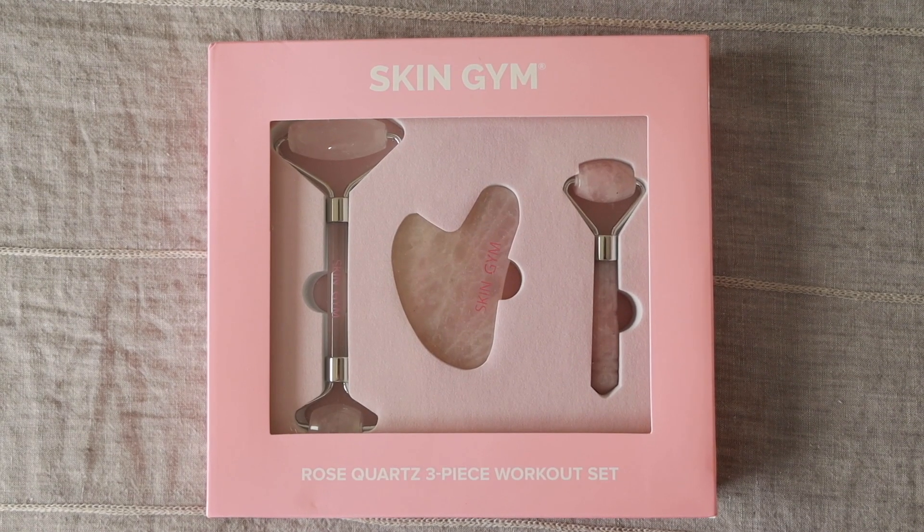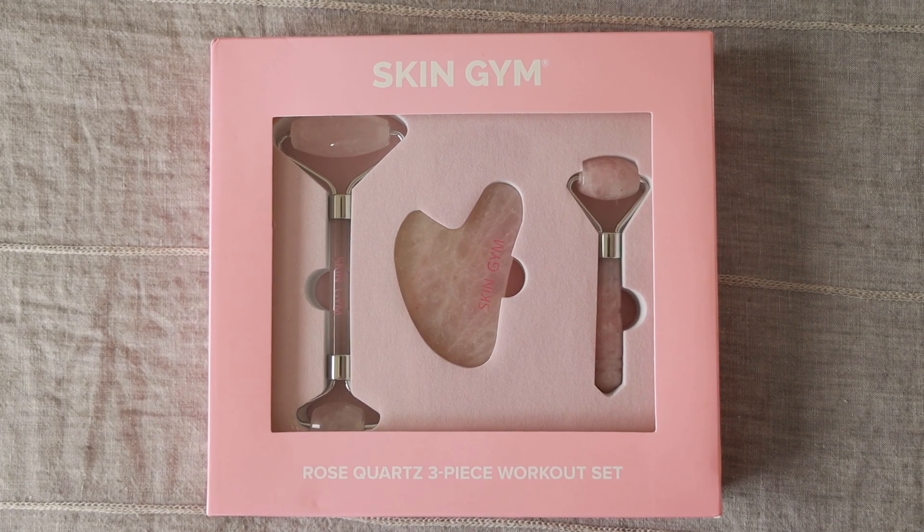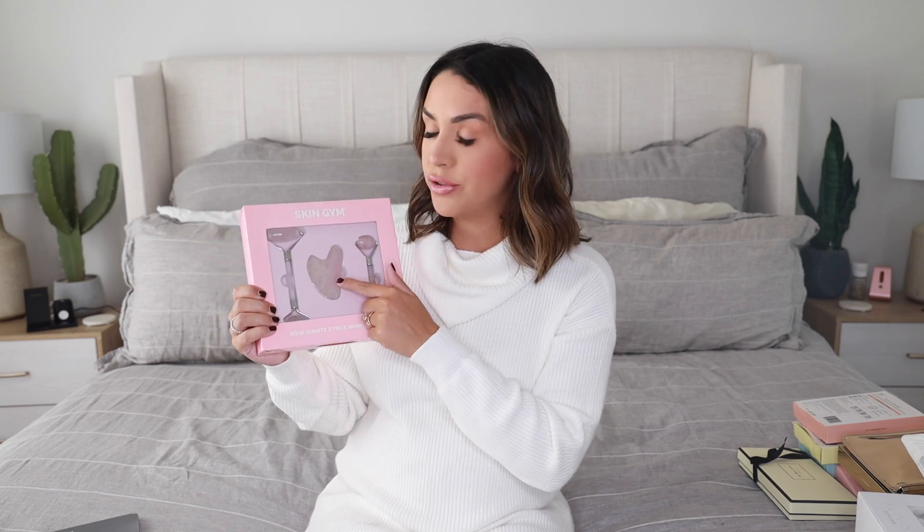This next kit is for skincare and self-care lovers — it's from Skin Gym and it's their three-piece rose quartz set. You guys know I absolutely love jade rolling and rose quartz rolling. The lymphatic drainage on the face is really amazing, it doesn't cost much, it's easy to do without going to a med spa, and you actually see results. This is a great little gift set to add to your wish list. You get a roller with a bigger side for the forehead, cheeks, and jaw, and a smaller side for under the eyes. You also get the gua sha and a little mini travel one.